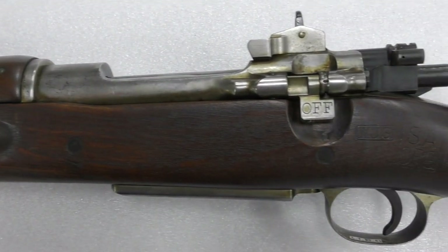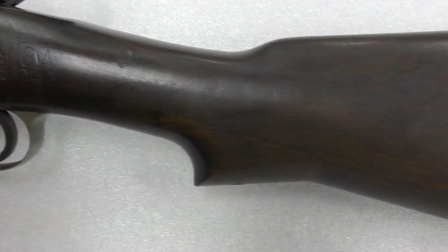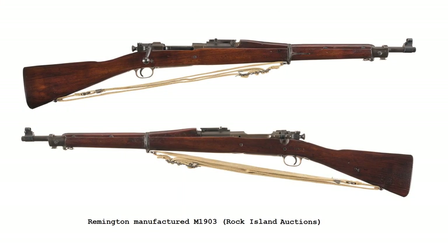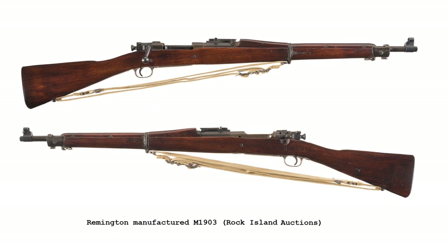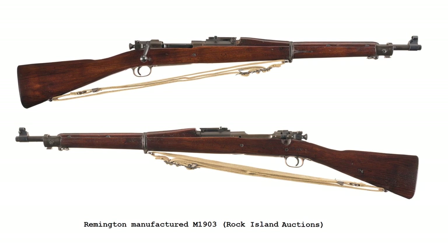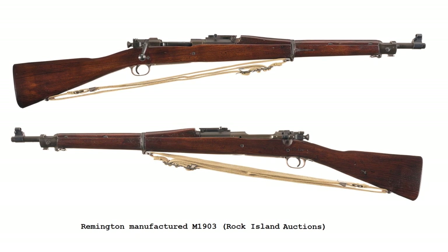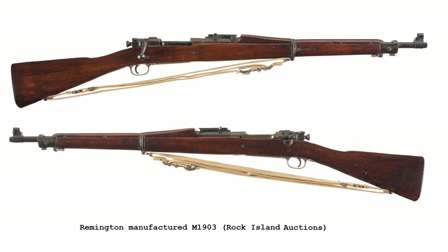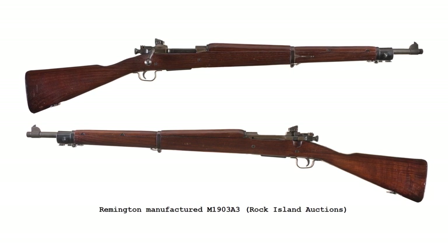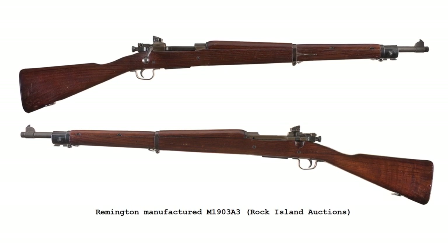Savage believed they could significantly increase the number of rifles they could build per day, and they managed to enter production by the end of 1941. By 1944, they produced well over 1 million No. 4s. Remington went on to produce M1903s for the US military, overcoming issues with the original engineering drawings and the tooling dimensions to eventually produce 365,000 M1903s by mid-1943, before switching to the M1903A3 pattern and producing a further 707,629 rifles.